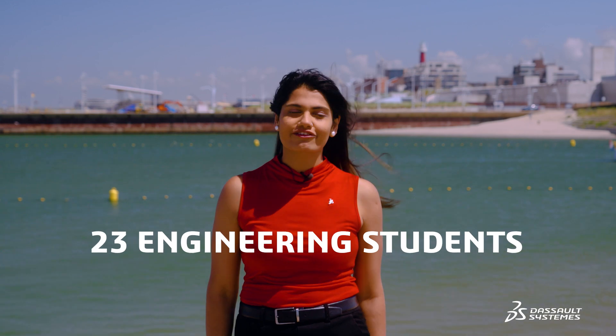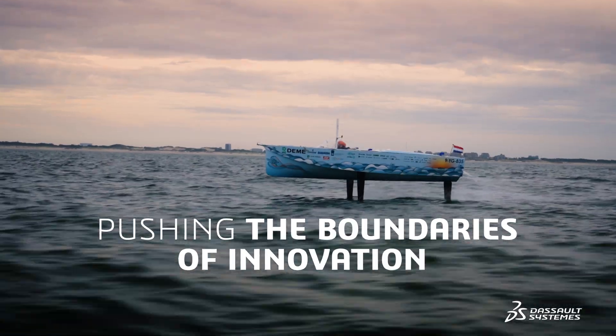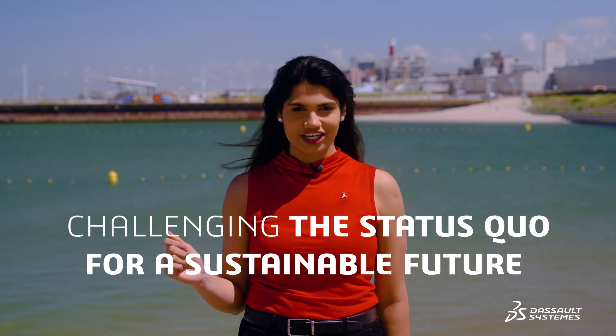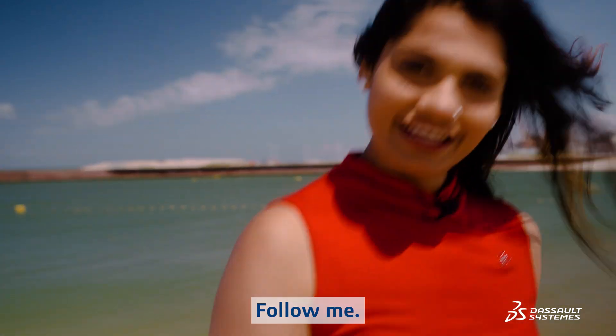Imagine this: 23 engineering students pushing the boundaries of innovation and challenging the status quo for a sustainable future. Are you curious to know more? Follow me!